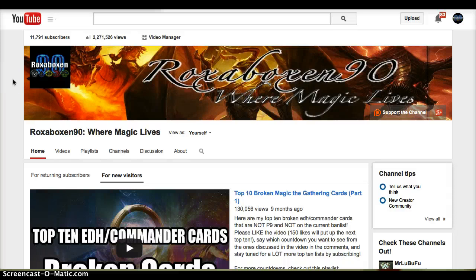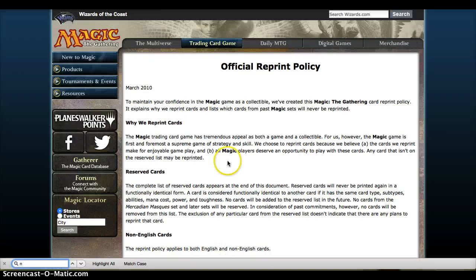Hey everybody, Rocks in Box in 90 here with my analysis and discussion of the Magic the Gathering Reserve List. In this video we're going to focus on what is the Reserve List and its background, what is it made of, what's the methodology behind it, and then my perspective on the abolishment or not of the reprint Reserve List.